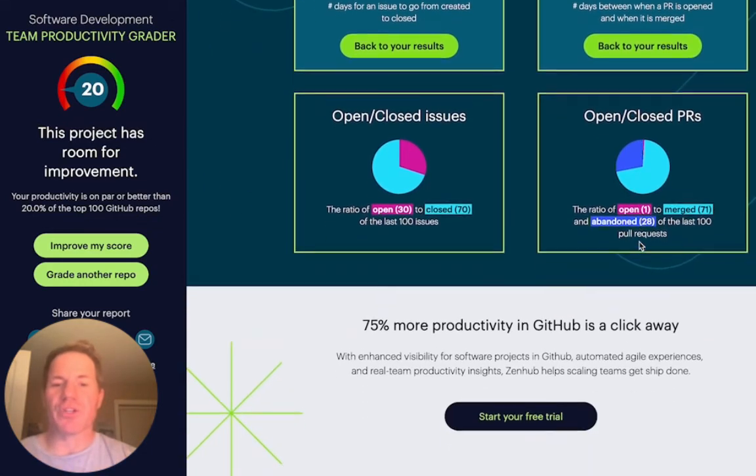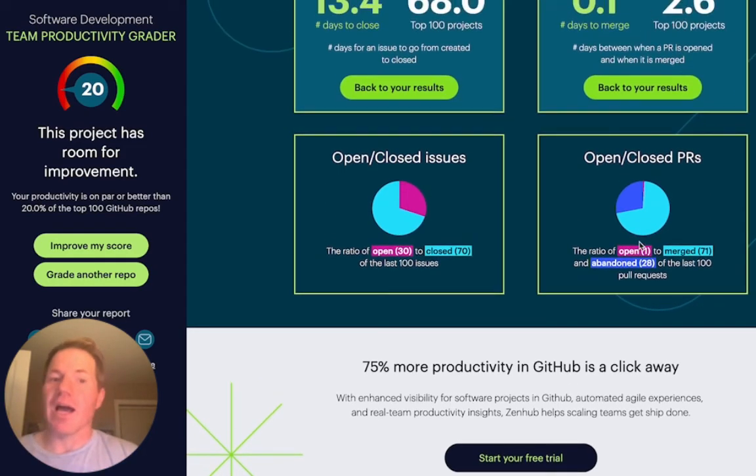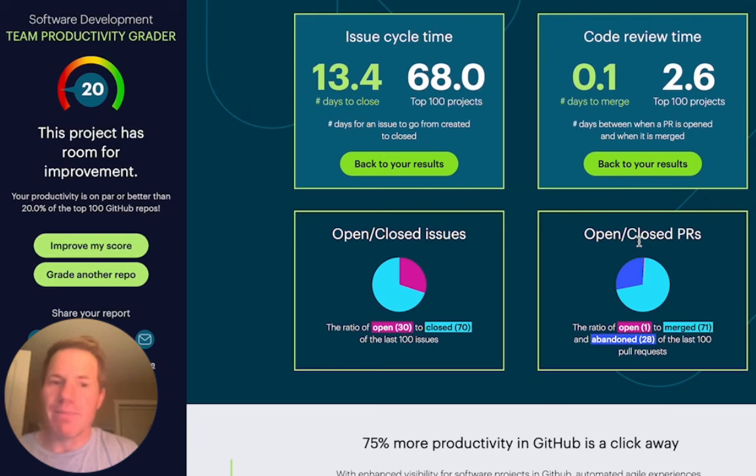We also track other issues like the ratio of open tickets to closed tickets. Of the last 100, there's about 30% that are still open. We can also compare that to open and closed PRs. Pull requests might be opened and then abandoned, in which case the code itself was not merged into production. Here we see there's only one open pull request, which aligns with them being very fast at merging pull requests.